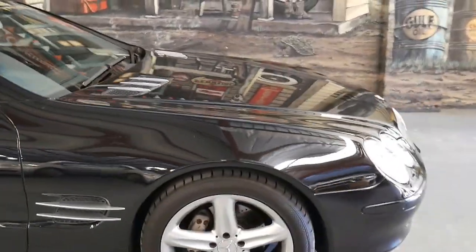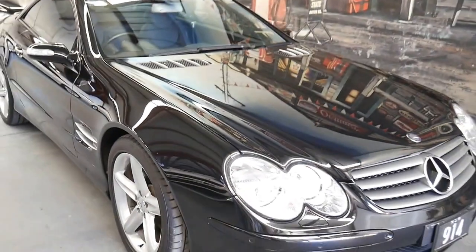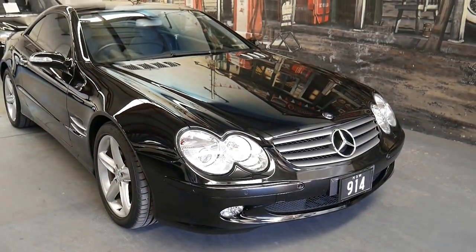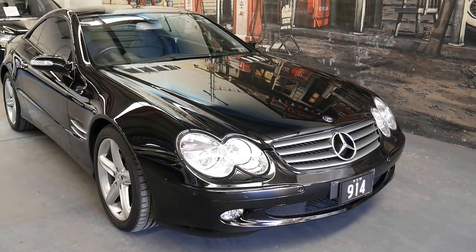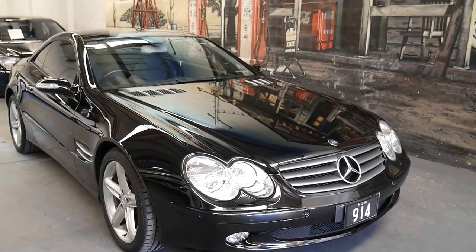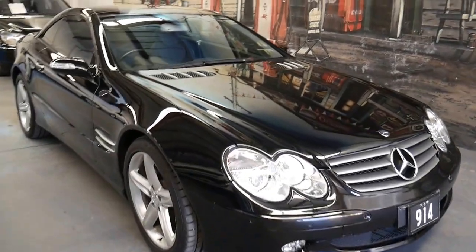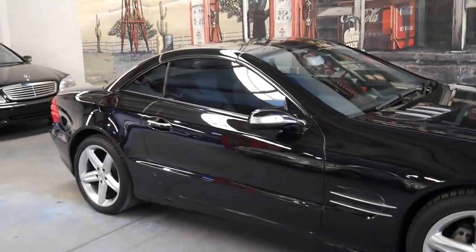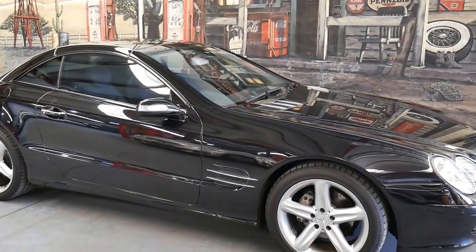Once again, we are the Old Timer Centre, located at 101 Illawarra Road, Marrickville. You can visit the website at www.old.com.au — that's O-L-D dot com dot au — for any further information and all our contact details. Thank you for watching.